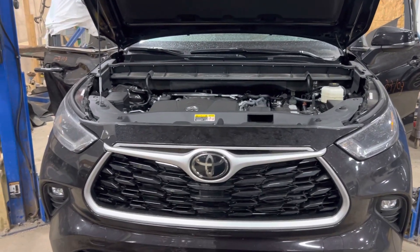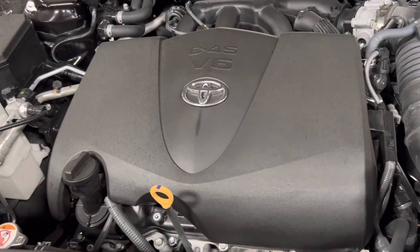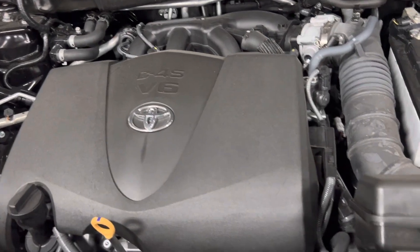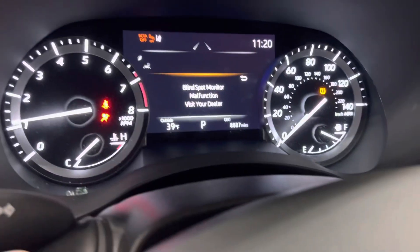Stock number 23103. 2021-2022 Toyota Highlander. V6 3.5 liter engine. 8,887 miles.